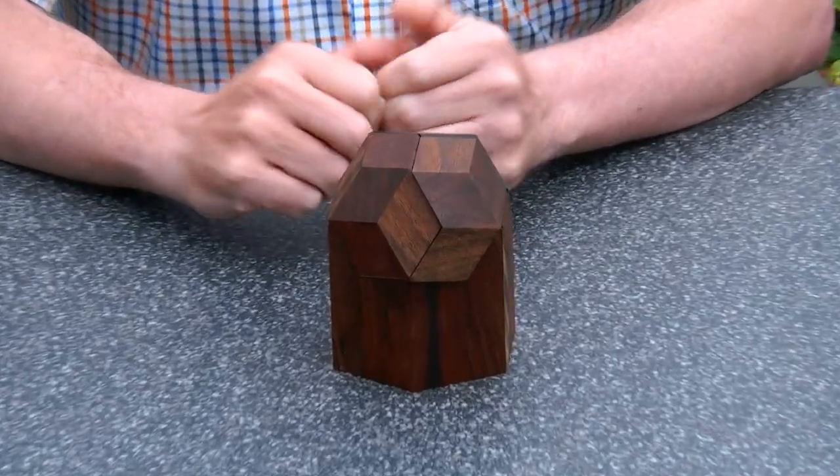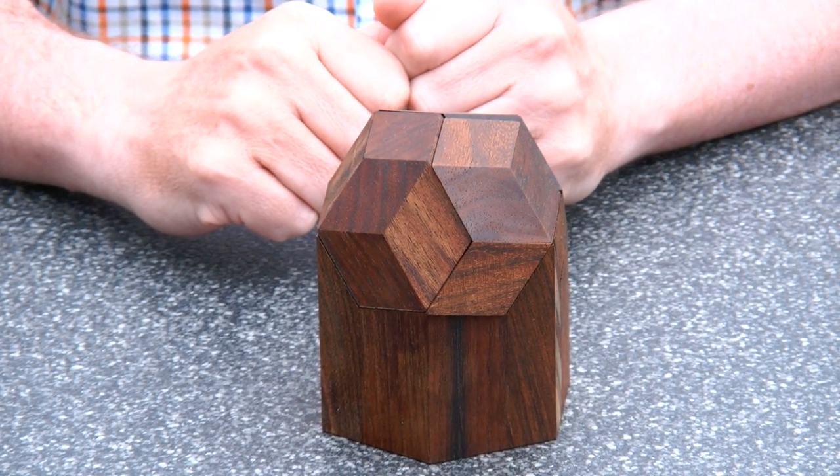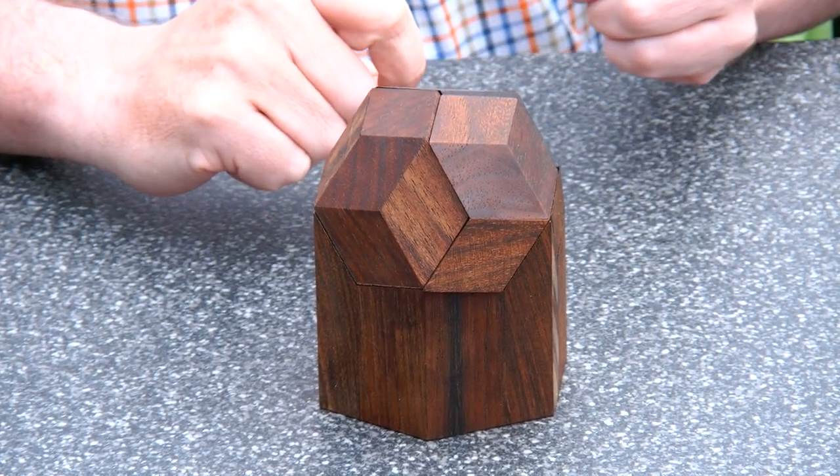Hi, I'm Oscar van Deventer and this is the Golden Rhombuses Puzzle. The Golden Rhombuses Puzzle is a puzzle that I designed in 1983, and in 1984 the Technical University of Eindhoven made this prototype. This prototype is quite rare — there are only 10 samples made — but the good thing is that I'm making this design available as a print-it-yourself. Just click on the link and download the design and print this puzzle yourself.